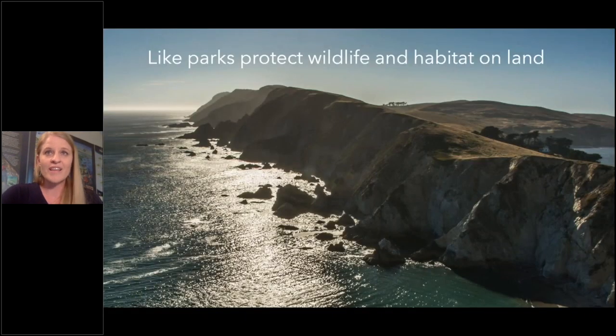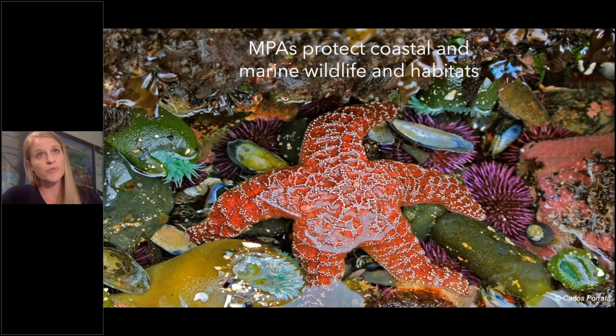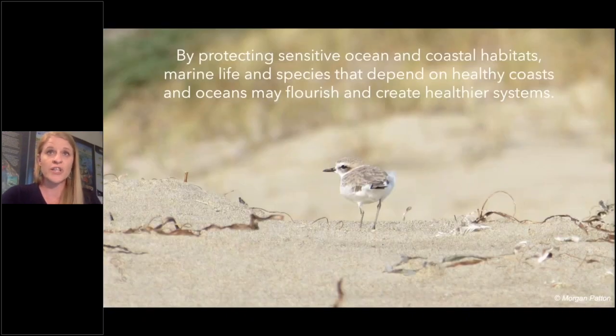Like parks protect wildlife and habitat on land, MPAs protect coastal marine wildlife and habitat. By protecting sensitive ocean and coastal habitats, marine life and species that depend on healthy coasts and oceans may flourish and create overall healthier systems.